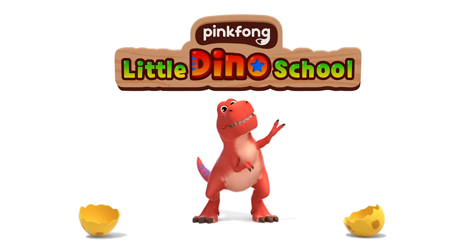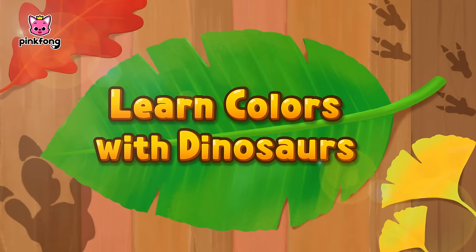Pinkfong Little Dino School. Learn Colors with Dinosaurs.